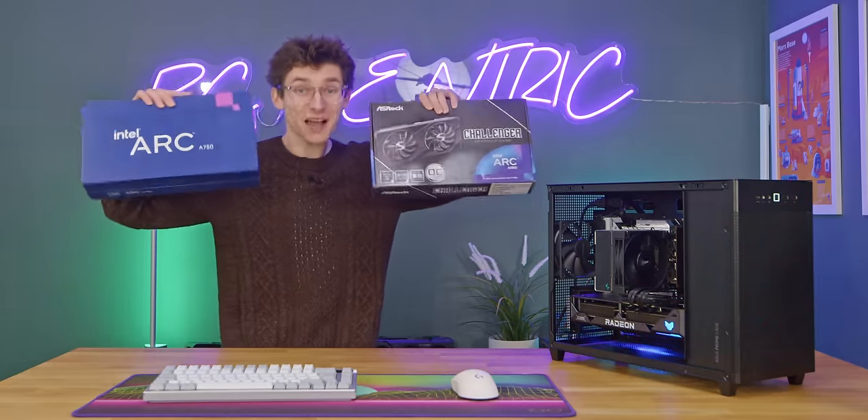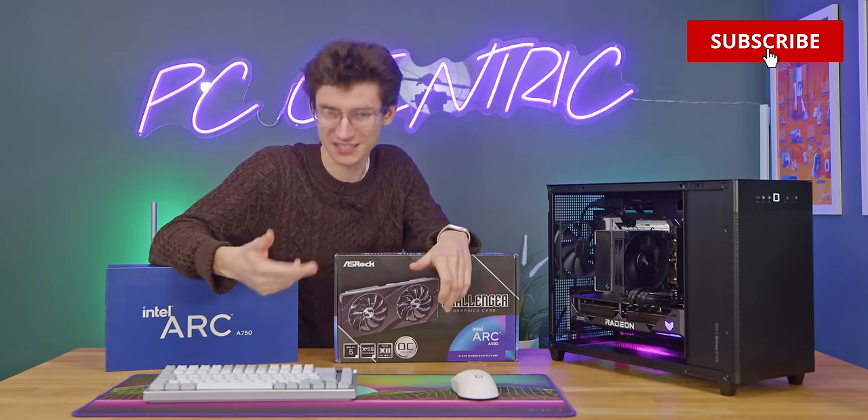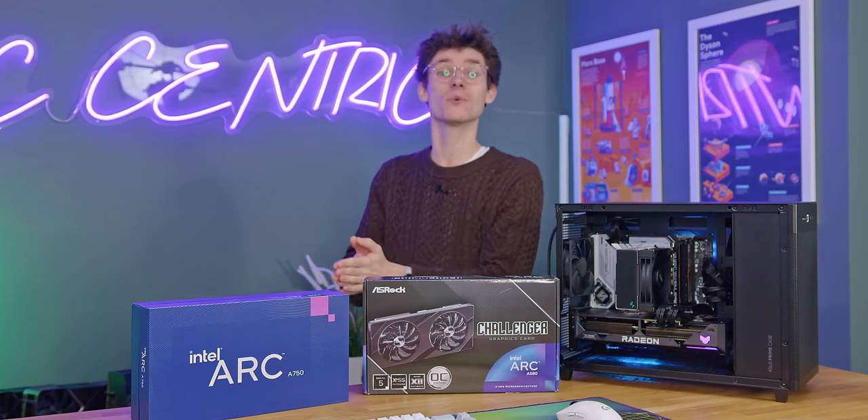The prices of these have come down so much, and there have been so many driver updates that have dramatically improved the gaming performance, that this is something we're going to have to test. So join me to find out whether Intel Arc is actually worth buying, and I'll show you the full experience.